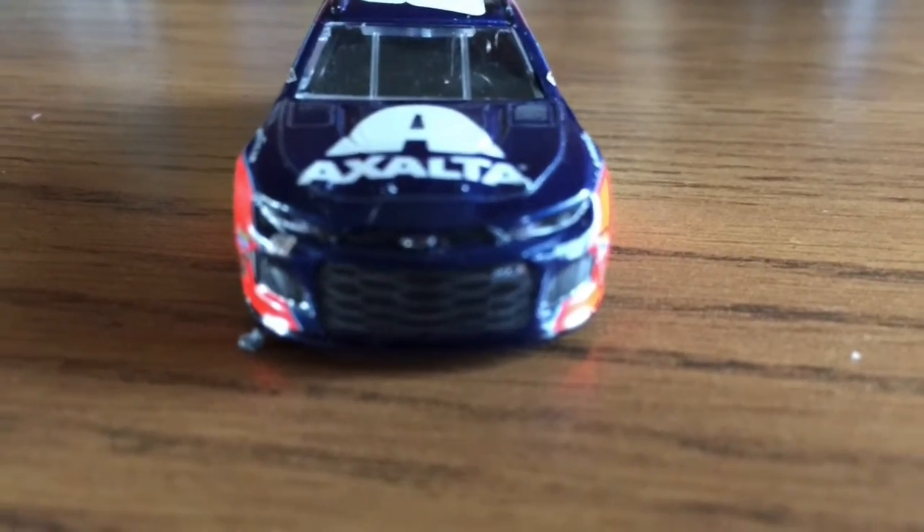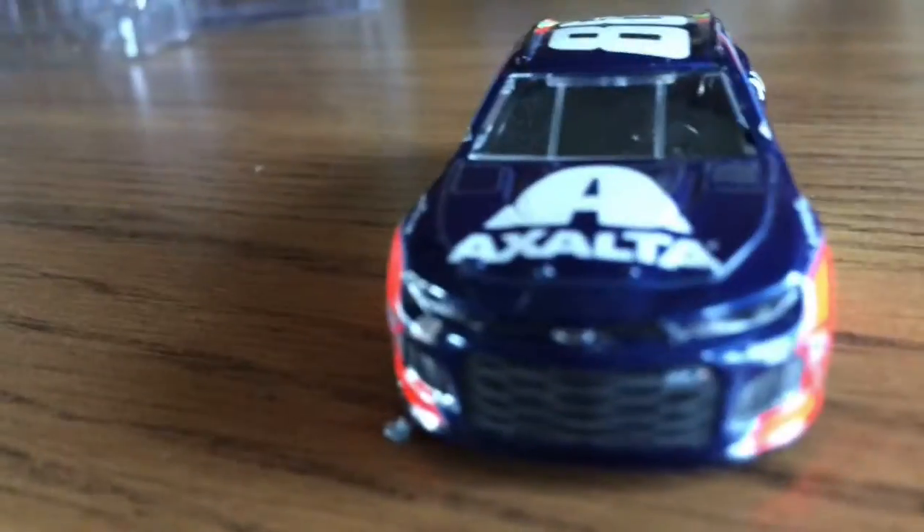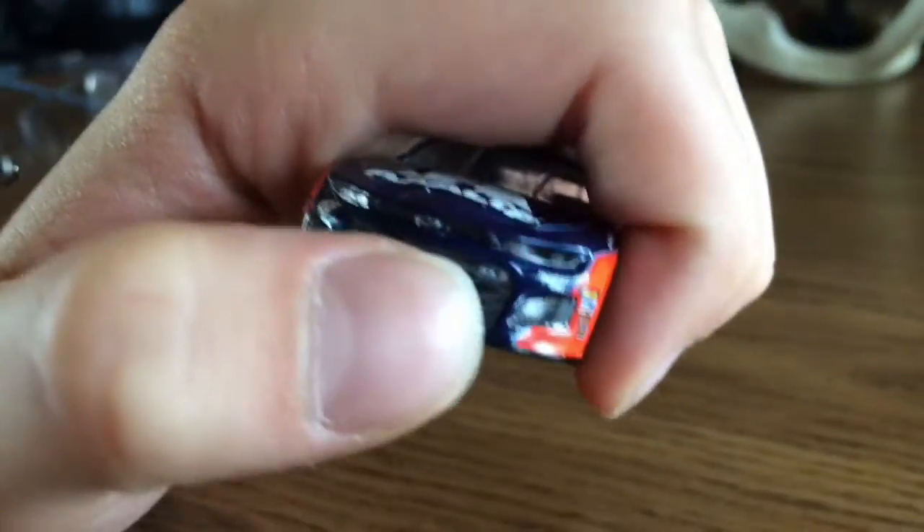It seems lopsided. I don't know, it just seems lopsided. I know some people had the Camaros in different spots. I think that's right.